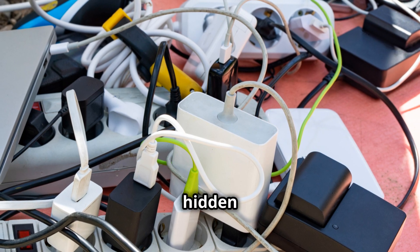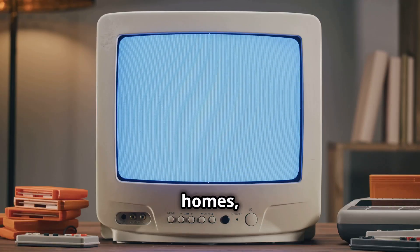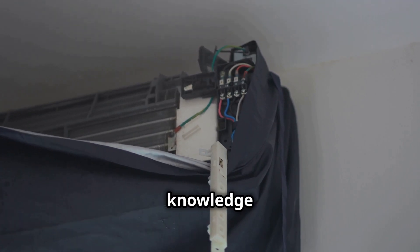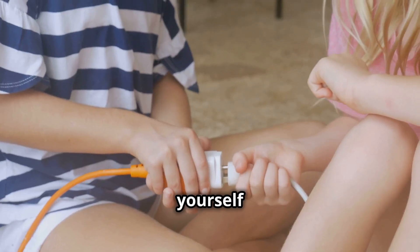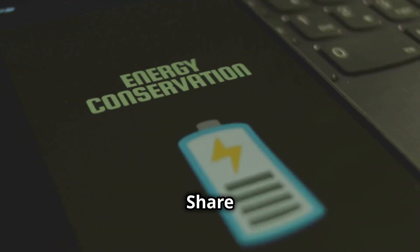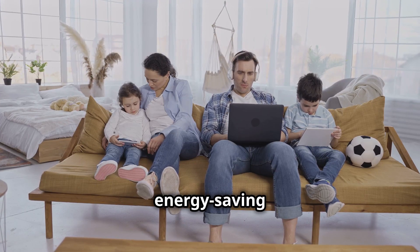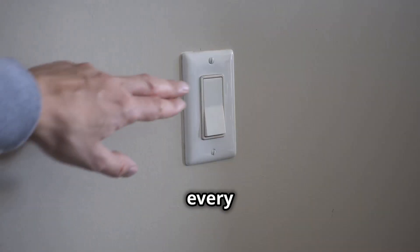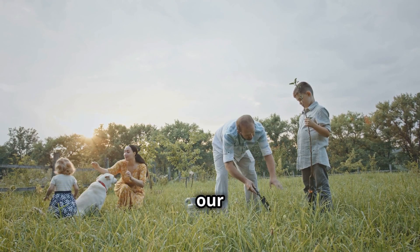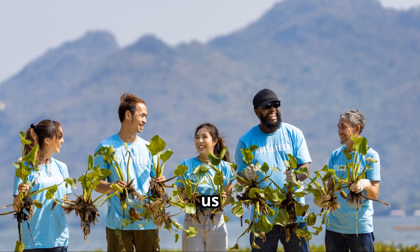You've learned about the hidden world of standby power, the energy-sucking vampires that lurk in our homes, and the simple steps we can take to defeat them. Now it's time to put your knowledge into action. Challenge yourself to identify and eliminate energy vampires in your own home. Share what you've learned with friends and family and encourage them to join the energy-saving revolution. Remember, every little bit counts — by working together, we can make a big difference for our wallets and our planet.